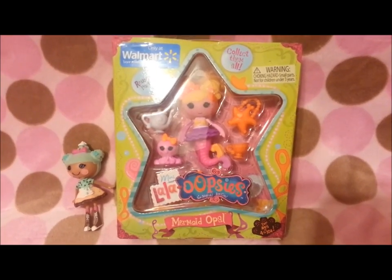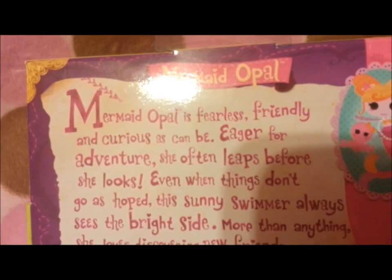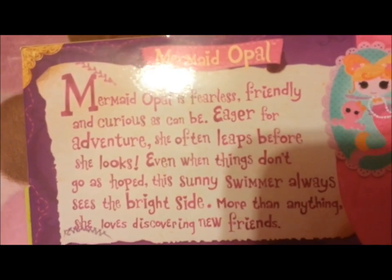Here's Mermaid Opal. Mermaid Opal is fearless, friendly, and curious as can be. Eager for adventure, she often leaps before she looks. Even when things don't go as hoped, this sunny swimmer always sees the brighter side. More than anything, she loves discovering new friends.